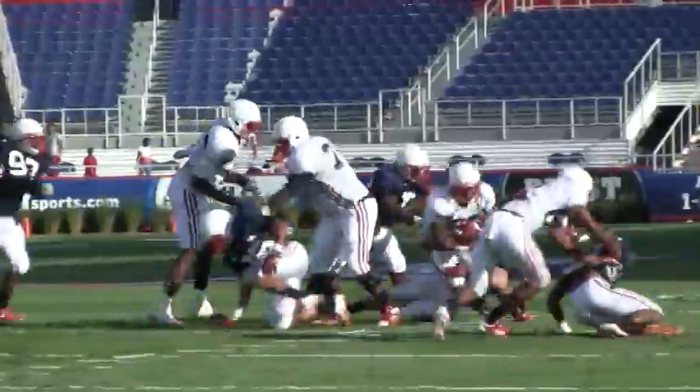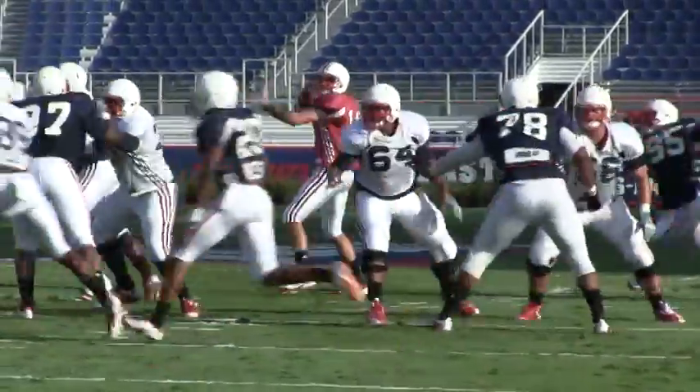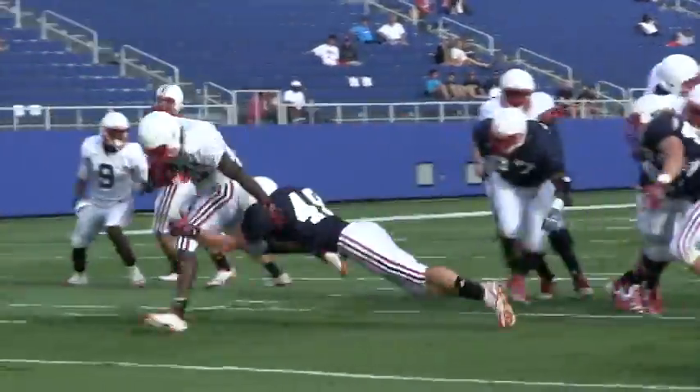The game started with the first team offense facing the second team defense. Both Graham Wilbert and Stephen Curtis quarterbacked the first team. Curtis led the first teamers to their first points, with a Jonathan Wallace seven-yard run finishing the drive.